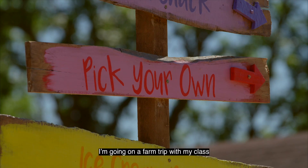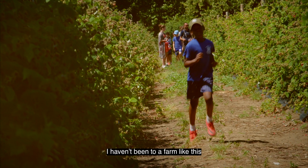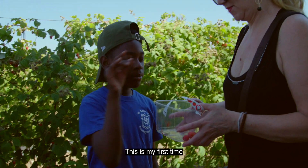I'm going on a farm trip in my class. I haven't been to a farm like this. This is my first time.